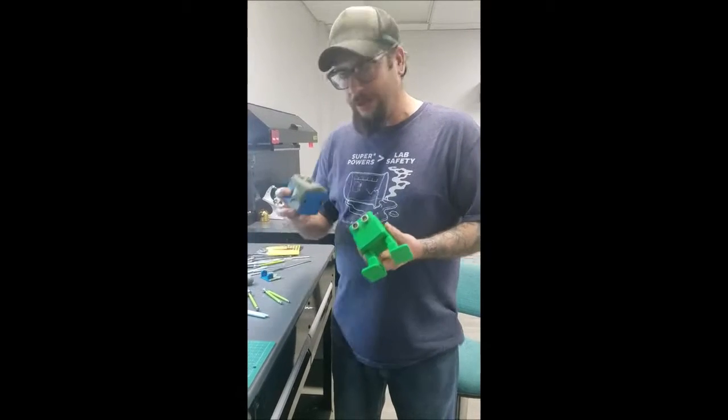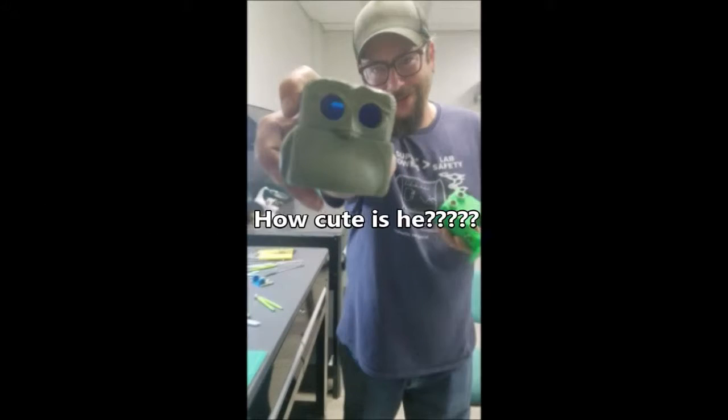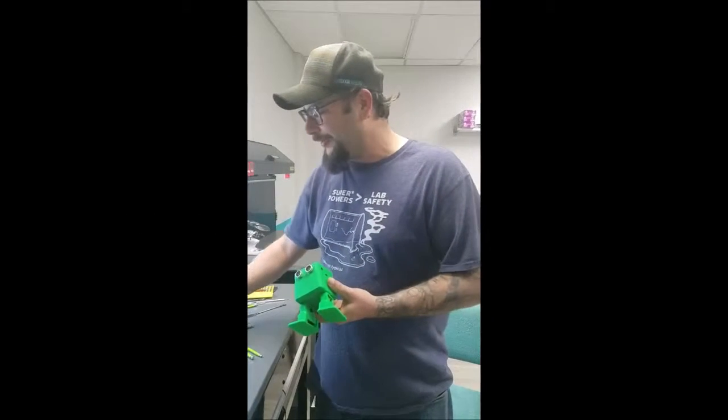I'm carving this cute little penguin. We have all sorts of materials that are child safe. You don't need to wear a vapor mask or anything, and we watch you and help you through with your project.